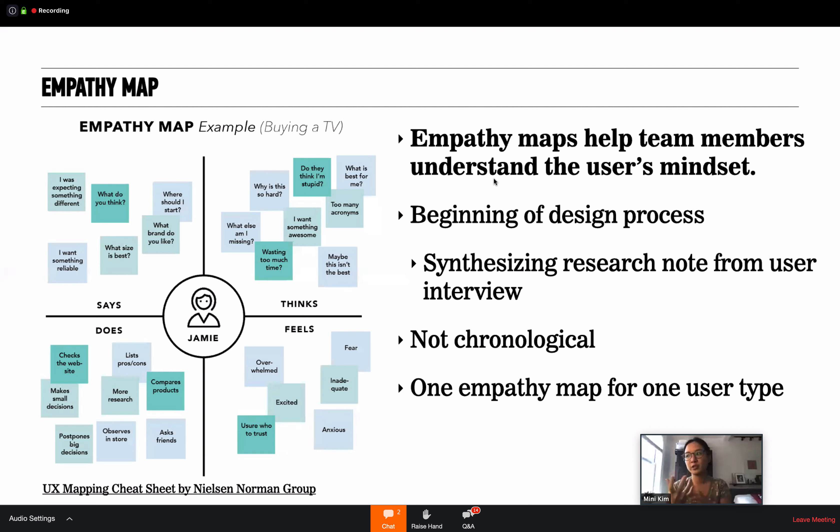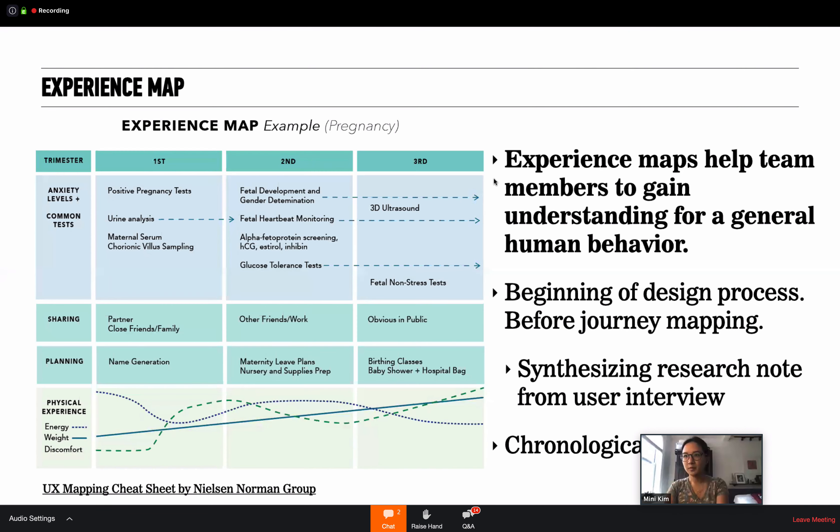I generally define user type or persona as people who share similar motivation, goals, and patterns. An experience map helps team members gain understanding of general human behavior in certain topics — like clothing shopping behavior, the experience of having a child, or going to the DMV to get a license renewed. This is done generally at the beginning of the design process, even before journey mapping, and is part of synthesizing research from user interviews.